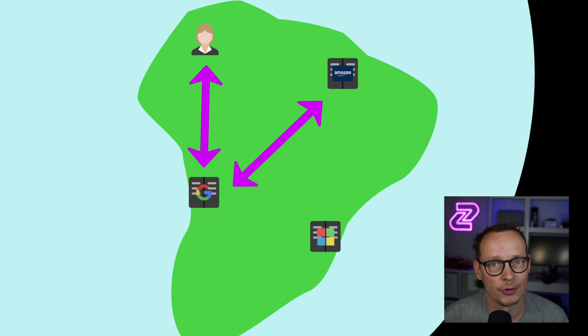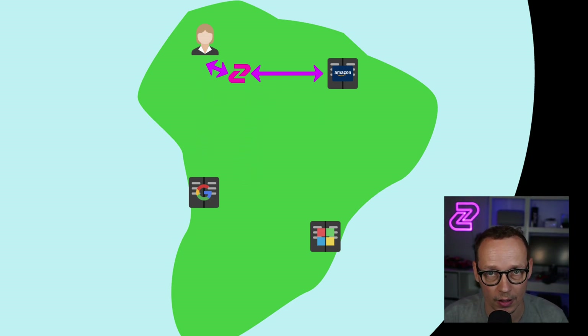Now let's imagine you're using the Zuplo API gateway. There's going to be a gateway that is very, very close to your user, and then the request goes over Cloudflare's network straight to Amazon. It doesn't matter where those services are — you're always going to find the fastest route around the internet to get to your hosted service.